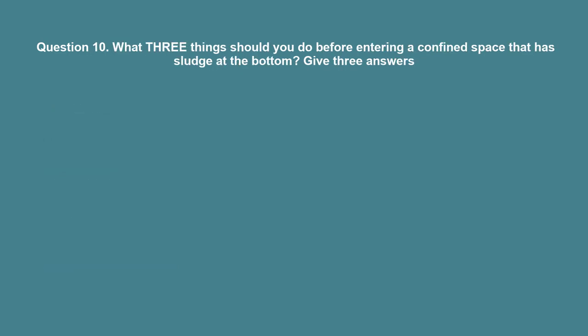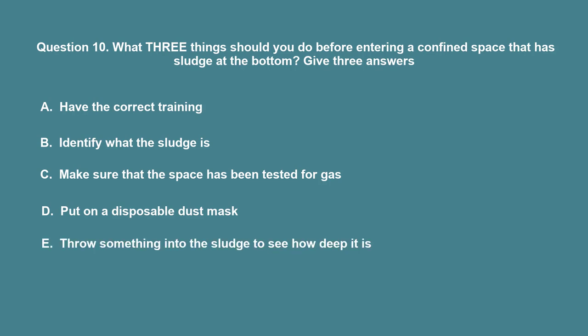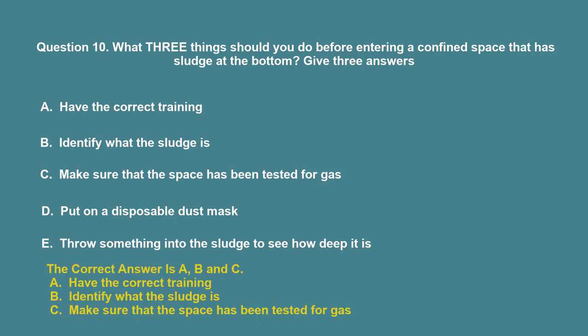Question 10: What three things should you do before entering a confined space that has sludge at the bottom? A. Have the correct training. B. Identify what the sludge is. C. Make sure that the space has been tested for gas. D. Put on a disposable dust mask. E. Throw something into the sludge to see how deep it is. The correct answers are A, B, and C: Have the correct training; identify what the sludge is; make sure that the space has been tested for gas.